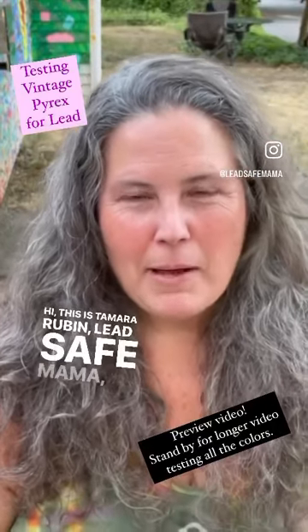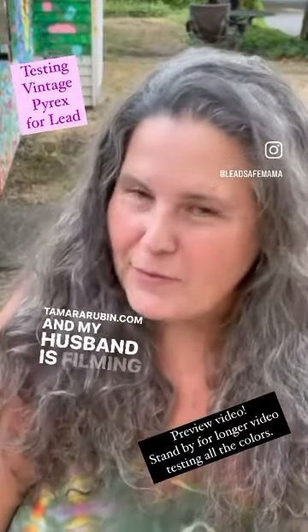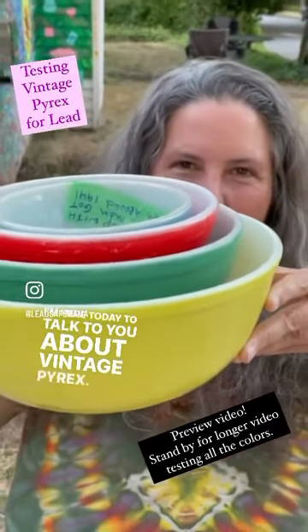Hi, this is Tamara Rubin, Lead Safe Mama, LeadSafeMama.com, TamaraRubin.com, and my husband is filming again today. Thank you, darling husband. I'm here today to talk to you about vintage Pyrex.